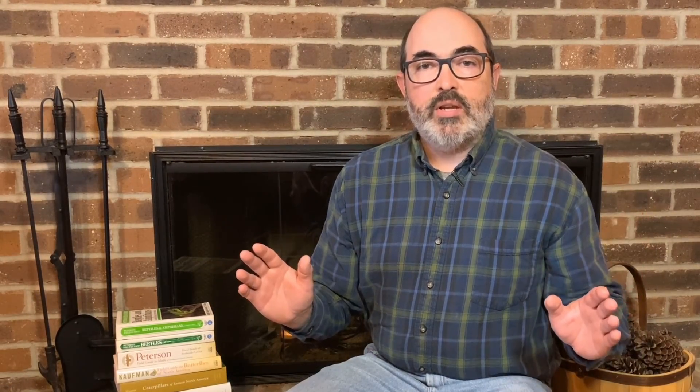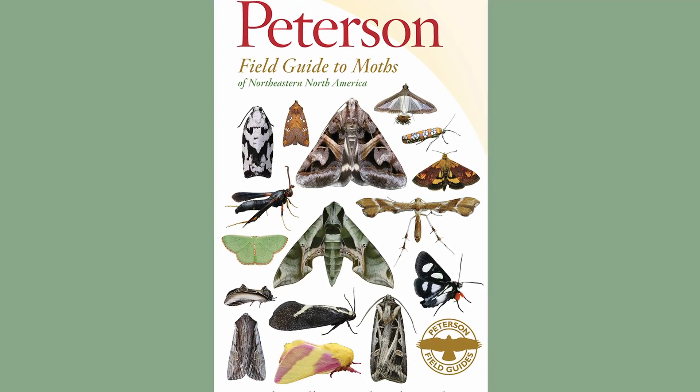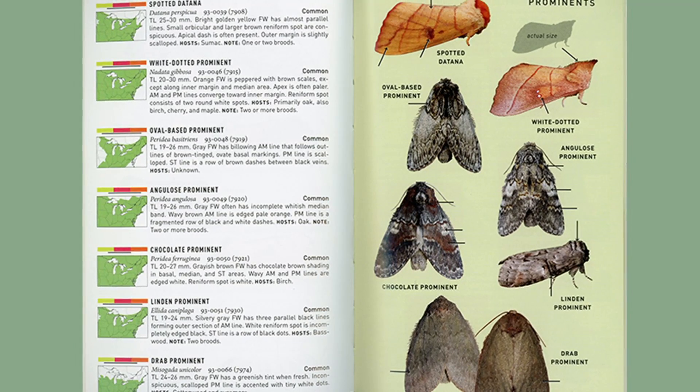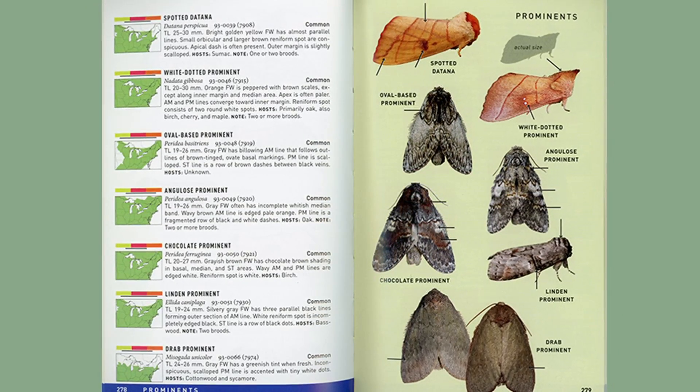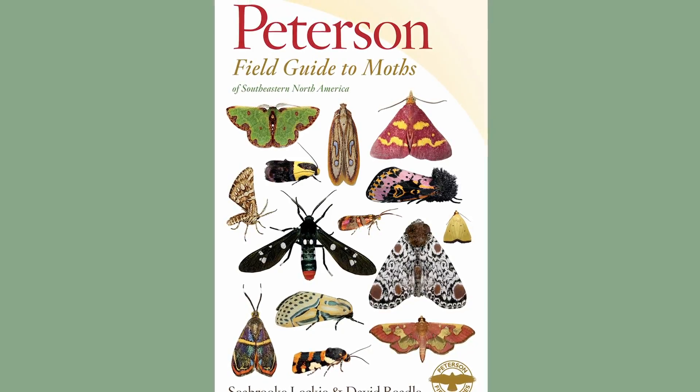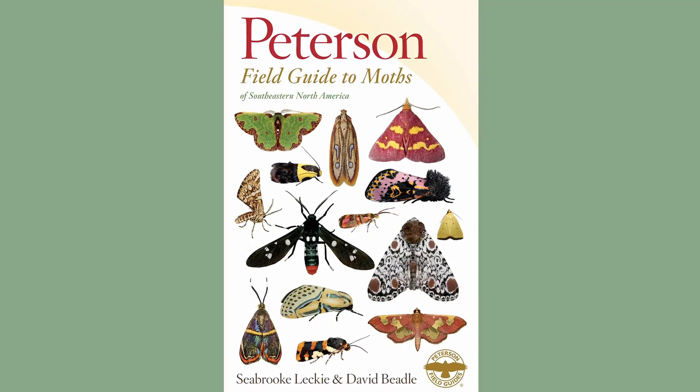Not to leave out the moths, next up is the Peterson Field Guide to the Moths of Northeastern North America. This guide is set up similar to the Peterson Bird Guides with species illustrations and accompanying range maps. There is also the Peterson Field Guide to Moths of Southeastern North America for those that live in that area.